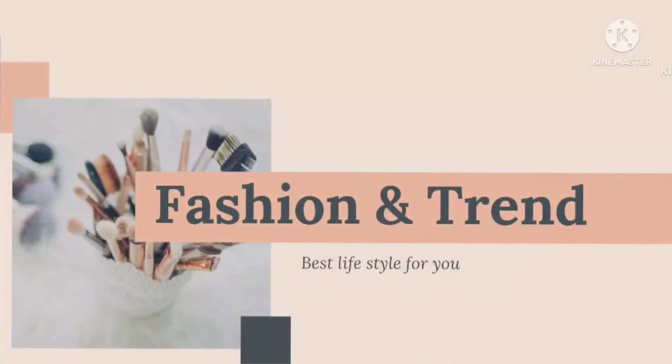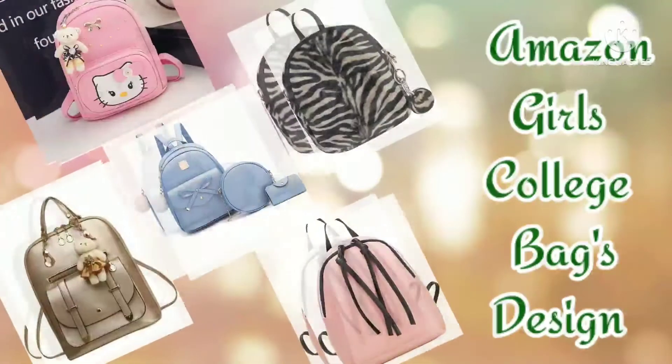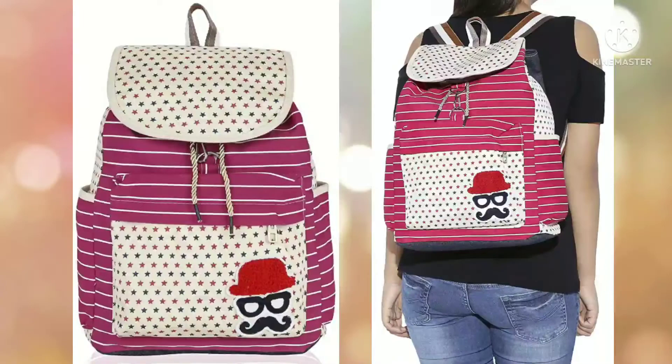Hello friends, welcome back to my channel Fashion and Trend. Today I am going to buy Amazon college bags — stylish bag designs. Today's video is very useful and helpful, so please do not forget to subscribe to the channel.